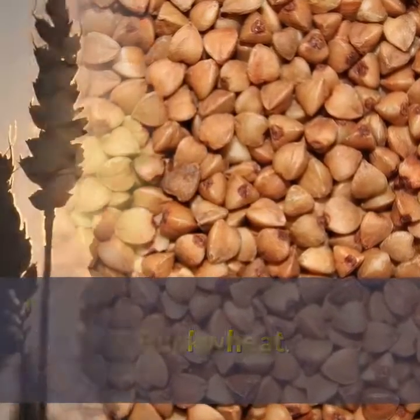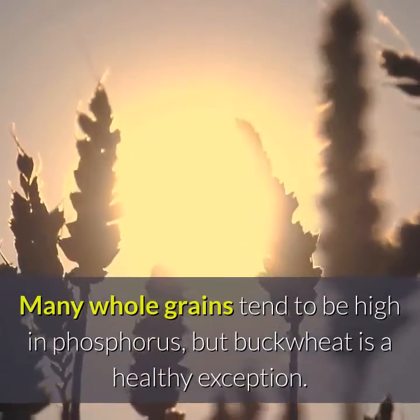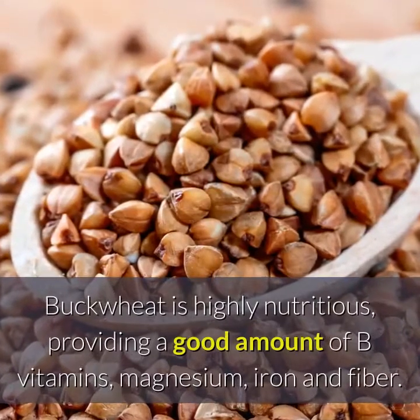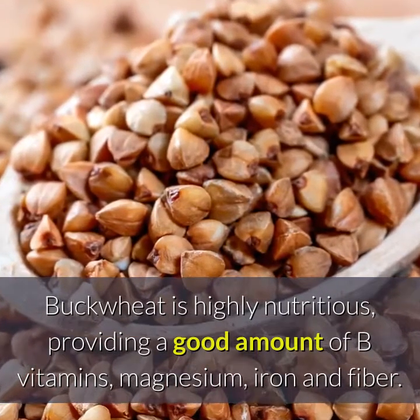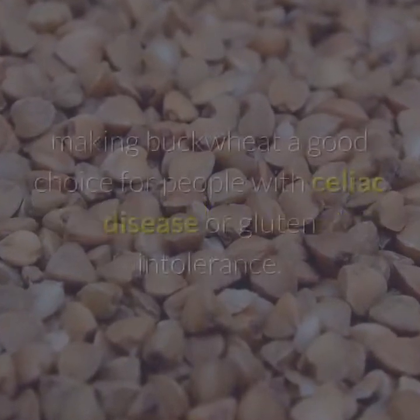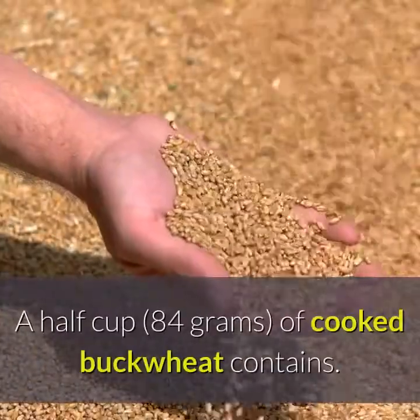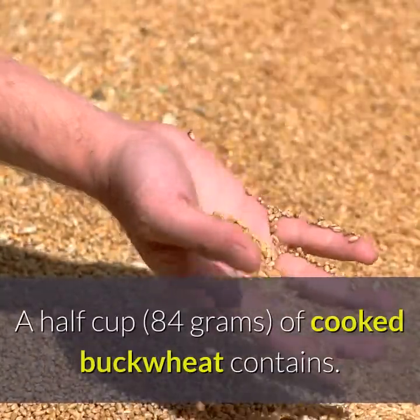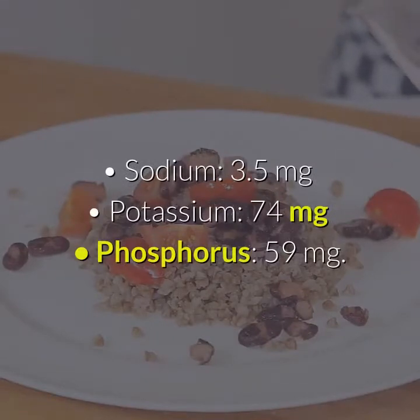Buckwheat. Many whole grains tend to be high in phosphorus, but buckwheat is a healthy exception. Buckwheat is highly nutritious, providing a good amount of B vitamins, magnesium, iron and fiber. It is also a gluten-free grain, making buckwheat a good choice for people with celiac disease or gluten intolerance. A half cup of cooked buckwheat contains: Sodium 3.5 mg, Potassium 74 mg, Phosphorus 59 mg.